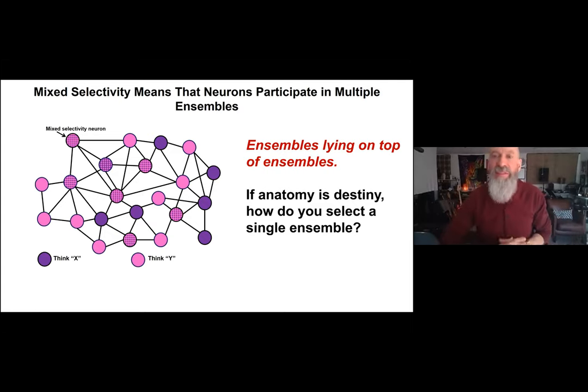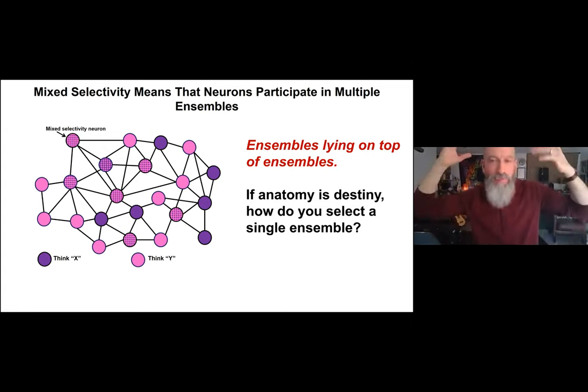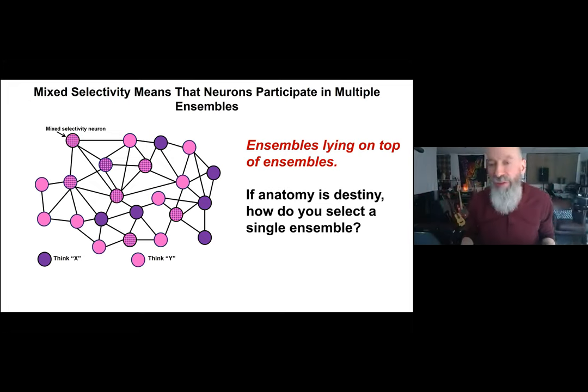We also used to think anatomy was destiny in the brain — if two neurons share a strong synapse, one fires and the other fires. But if neurons participate in multiple ensembles and anatomy is destiny, how do you select a single ensemble? If I want to think a thought and activate one ensemble, the anatomical connections will cause activity to run to all overlapping ensembles — and you'd have a mishmash of thoughts.